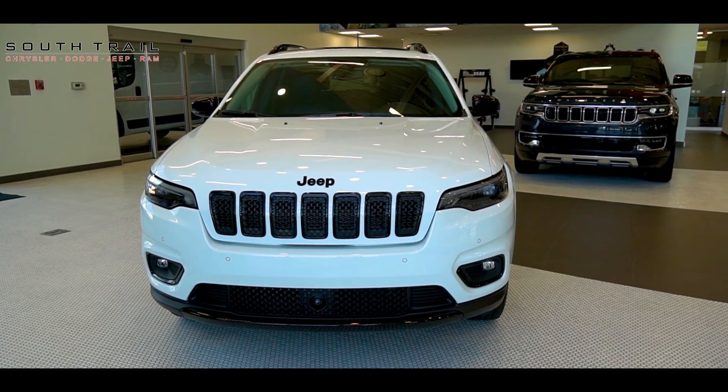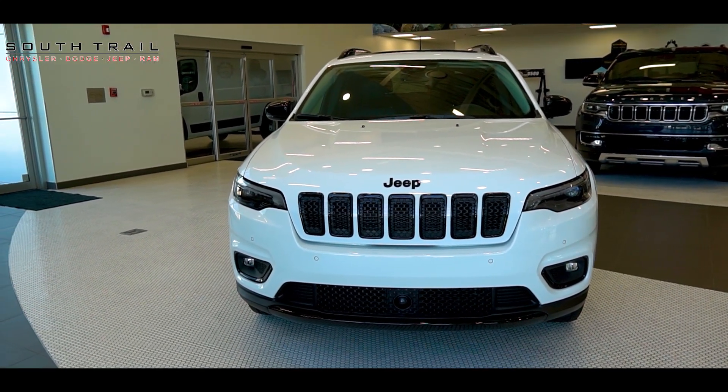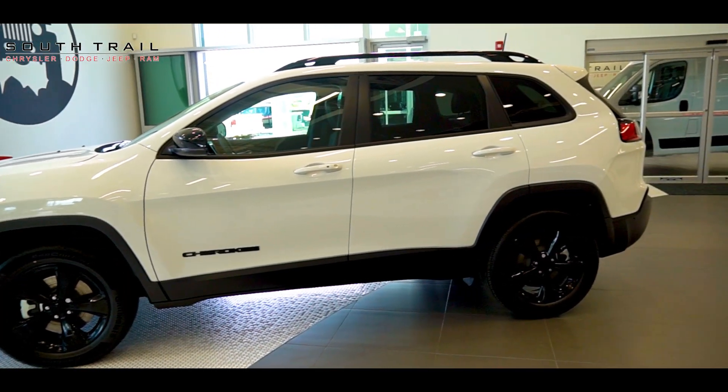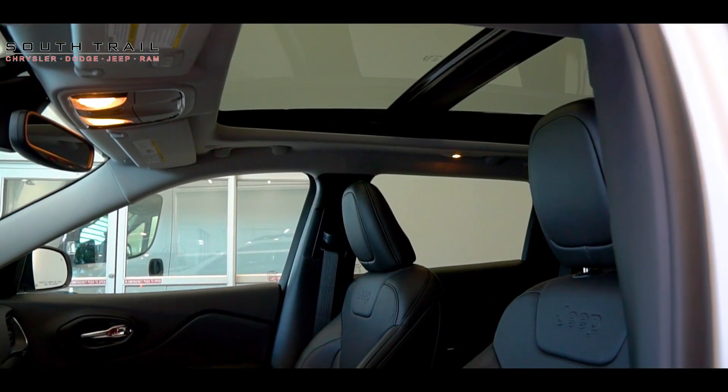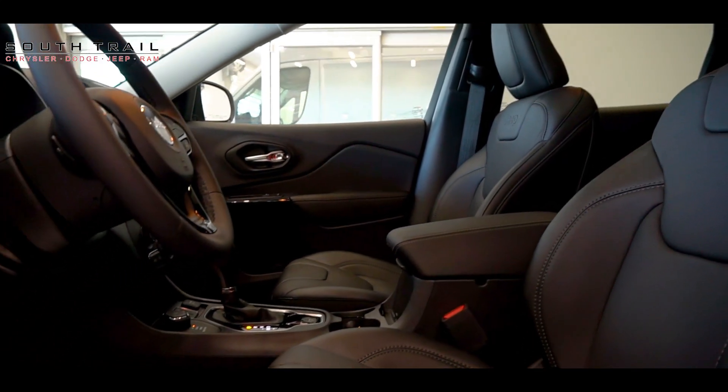The first thing you'll notice is the commanding presence of the 2023 Jeep Cherokee Altitude. With its bold, aggressive front grille and sleek LED lights, it demands attention wherever it goes. Step inside and you'll be greeted by a refined and spacious cabin designed to elevate your driving experience.